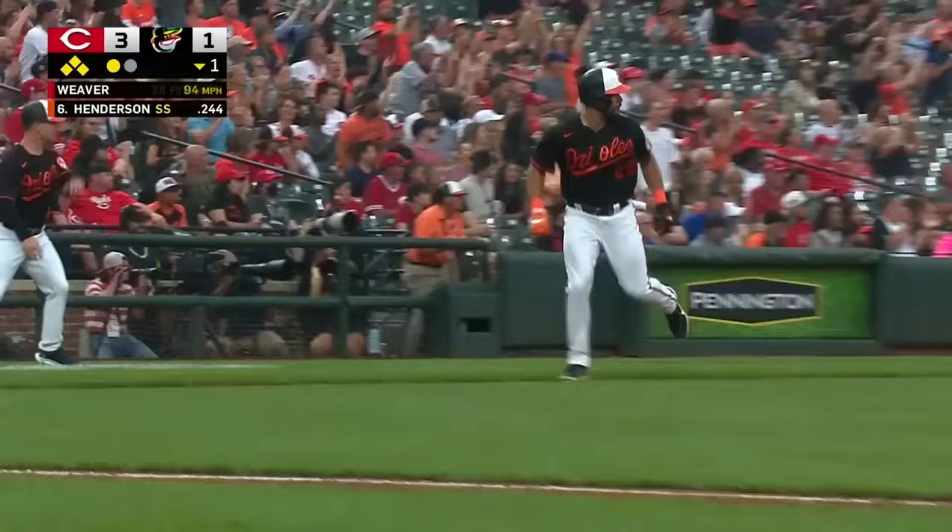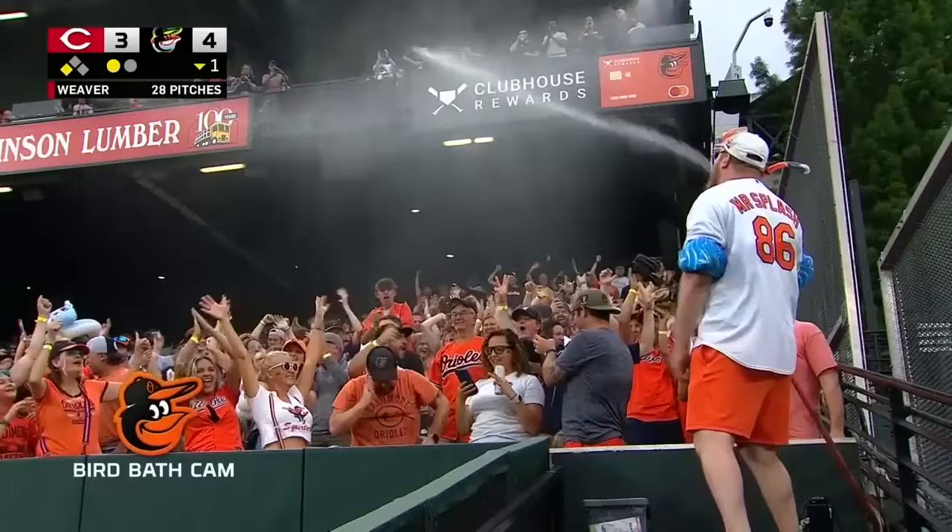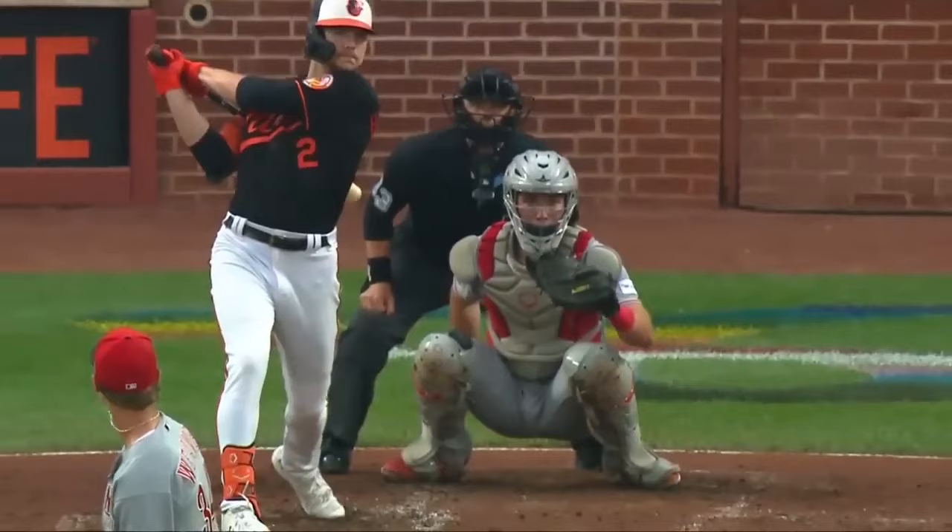Henderson cracks it. Left center field up the alley, and this one's going to roll for a long, long way. Two runs in. Hayes will make it three. Henderson will make it into third. It's a bases-clearing triple. They're going crazy up here on the roof deck and in the birdbath — that's exactly where he hit it, towards the birdbath.